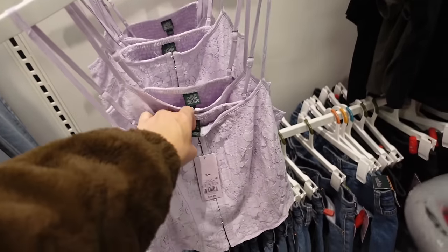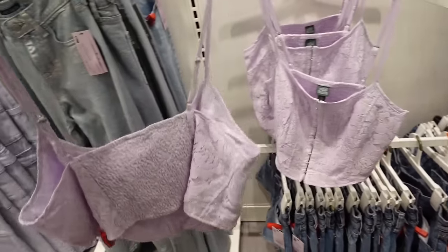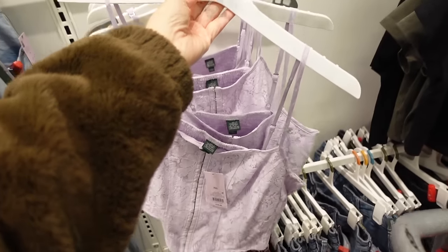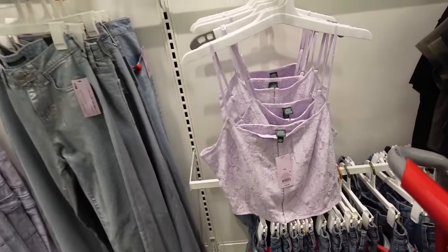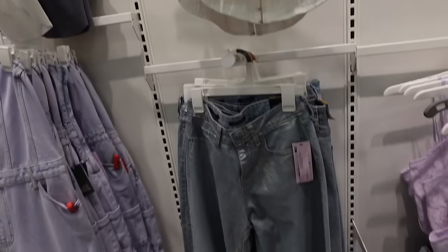Corset style tank from Wild Fable — thin strap, hook and eye closure, seam detailing, smocked in the back. These are going to be $18 and also comes in white.